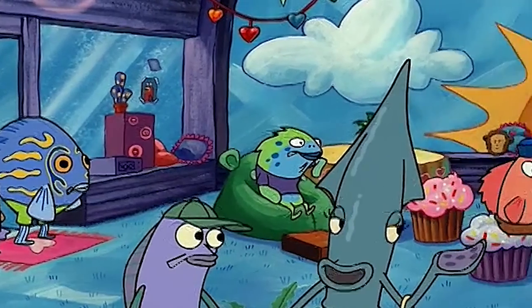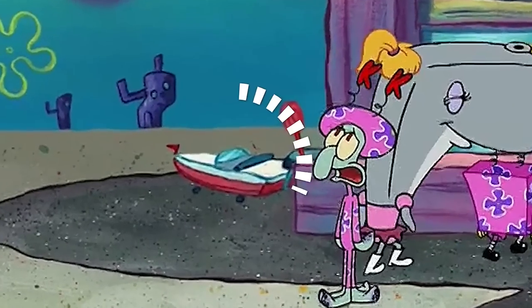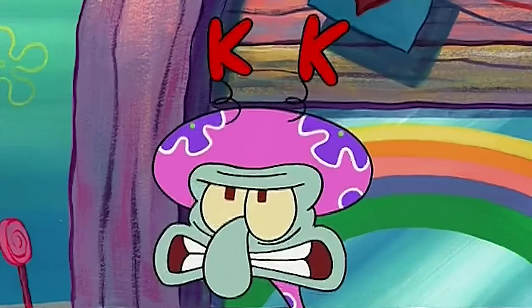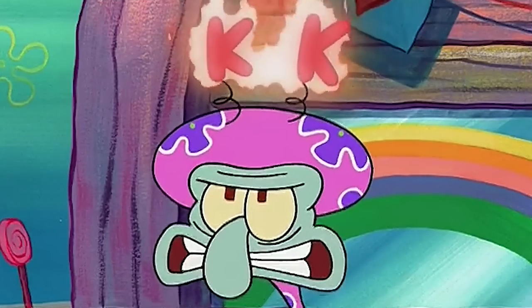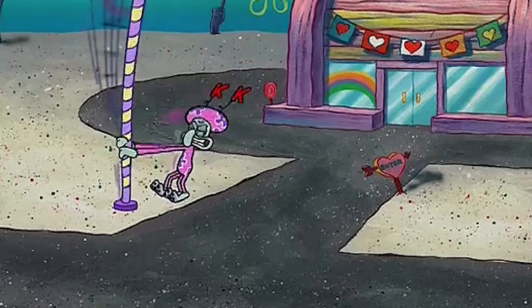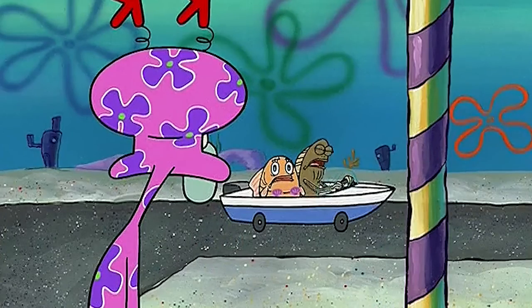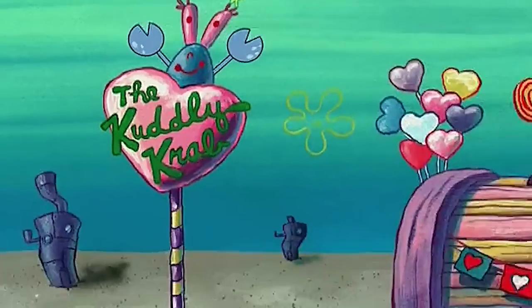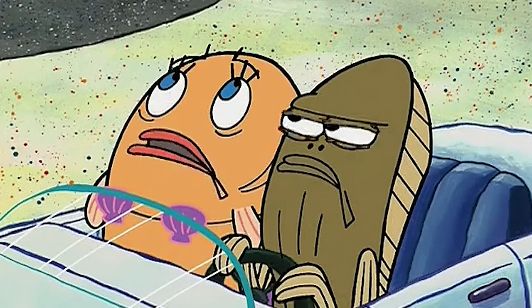Our next mistake can be found in the episode Bossy Boots. During this scene, as you can see, there is a car in the background — it's there. As the scene progresses and Pearl and SpongeBob leave the shot, that car that we've just seen disappears. It didn't drive away because it happens in seconds. It seems the animators drew it but then forgot to include it in the next shot, thus giving us a weird mistake.